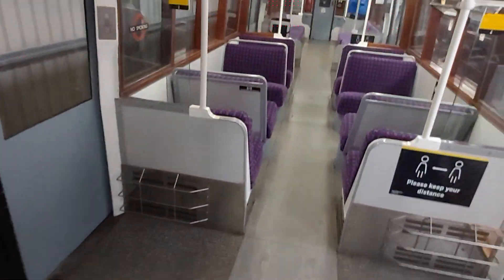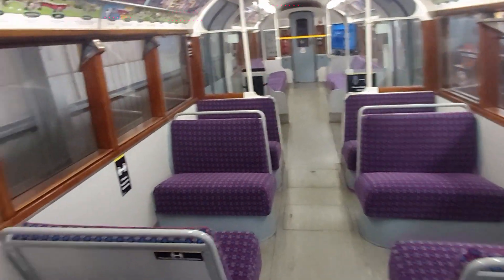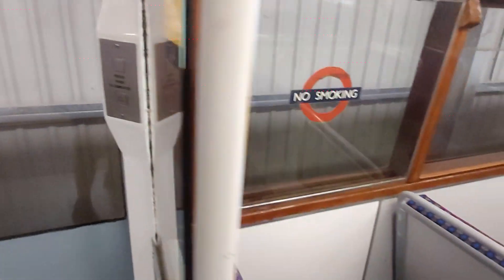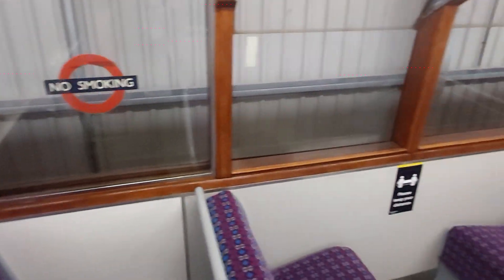Have a walk down the carriage. More modern buttons. And there's an Underground logo being used to say no smoking on board.